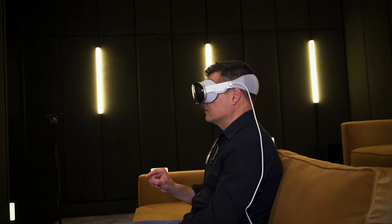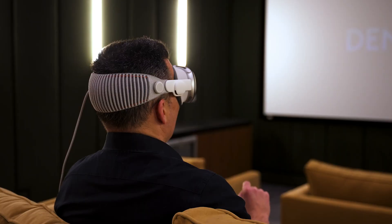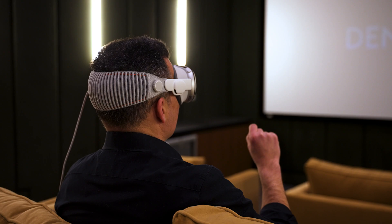When I first tried Vision Pro, I summed it up in a few words: amazing, immersive, and pricey. I stand by those words, but now that I've been using it for a month, I'll add three more: entertaining, heavy, and a bit lonely.